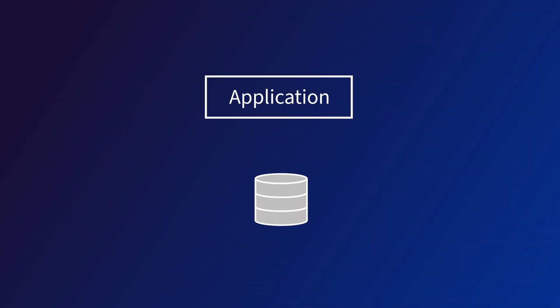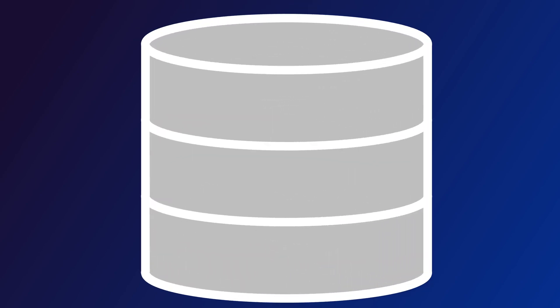Choosing the right database for your application can make expanding into new locations faster and cheaper. Let's look at a real-world example to see how.